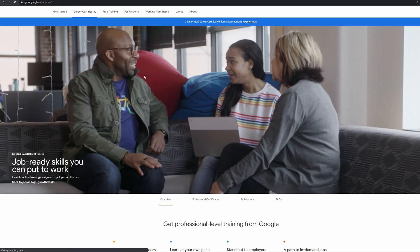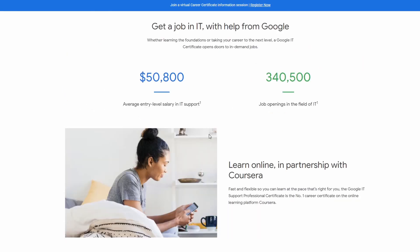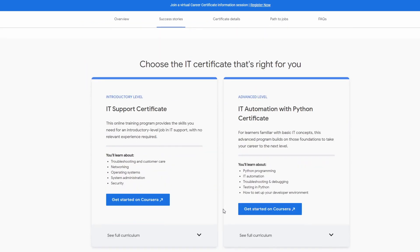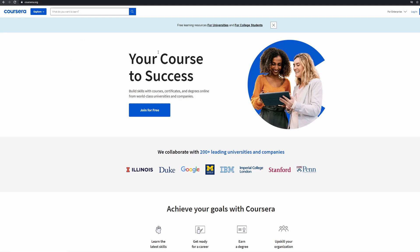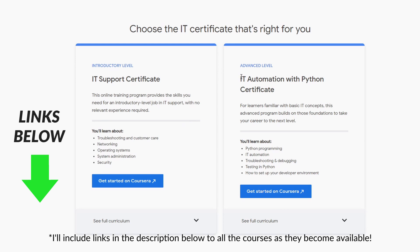The next question: where do we access the courses? Do you do them through the Grow with Google website? Well, no. As I said at the beginning of the video, Google has teamed up with Coursera to launch these courses. So you don't actually need to come to the Grow with Google website to enroll in them — you just come here to find out more about the courses. You can go directly to Coursera and start from there. I have links in the description below where you can go straight to the IT support course, the more advanced IT automation course, or directly to the Coursera homepage.